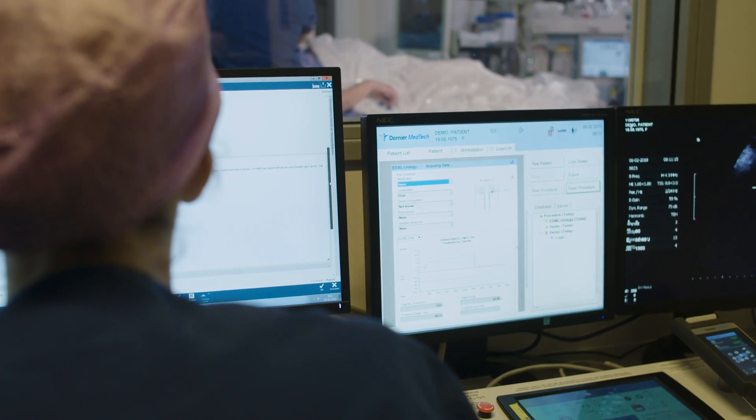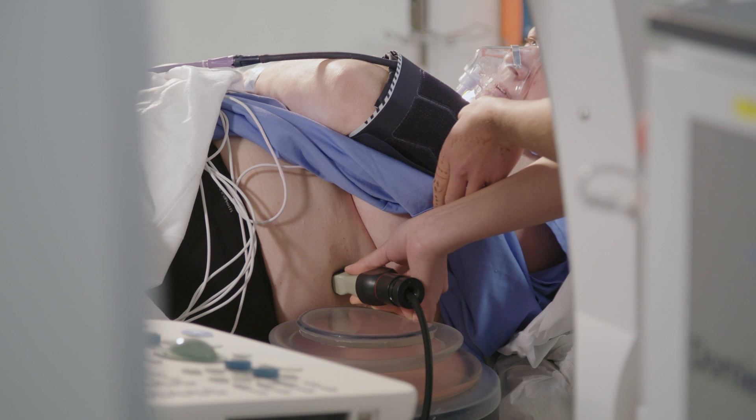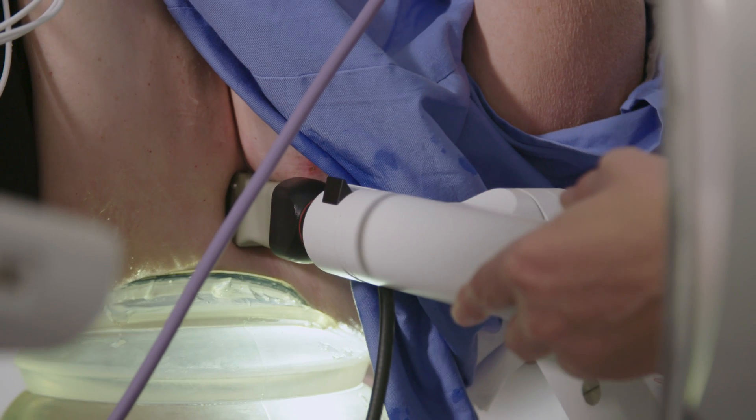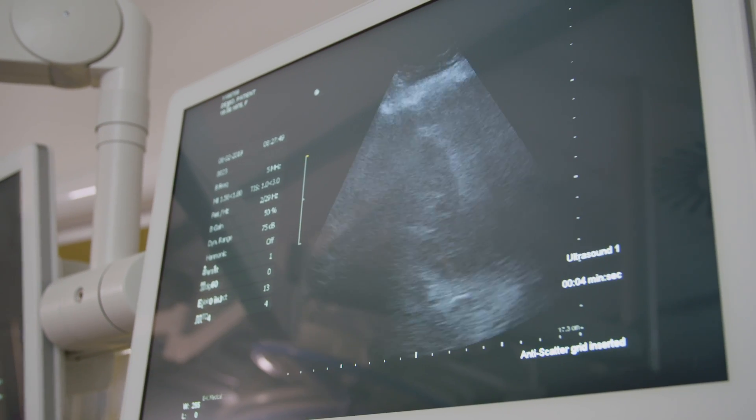In our experience the lithotriptor is very user-friendly, so it's easy to position the patient. We can leave the patient on their back in almost all circumstances because the therapy head can be flipped and turned so it comes from the ventral side, and it is very easy to position the stone both with x-ray and ultrasound.